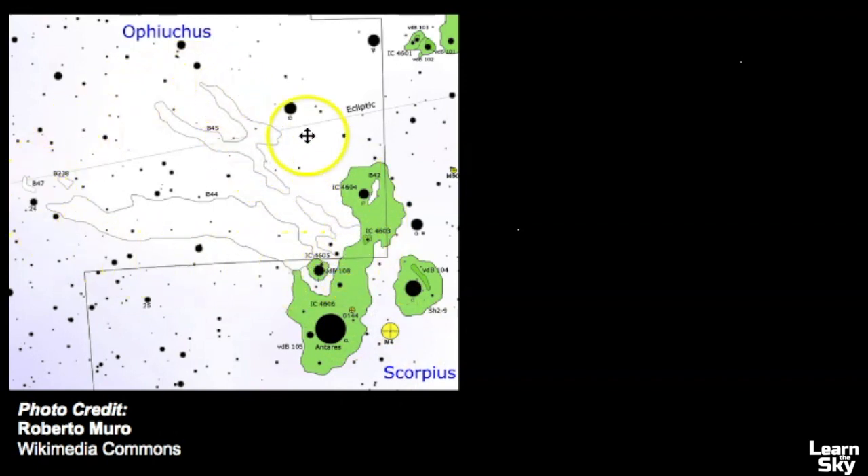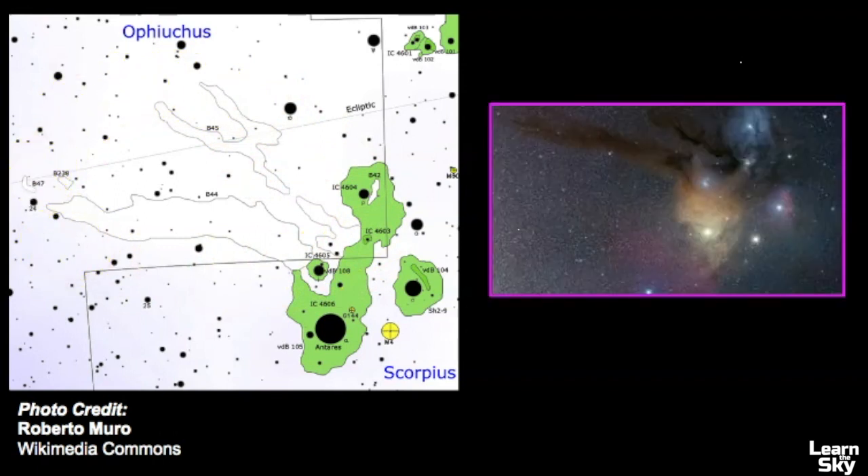These two yellow dots are globular clusters, and the white outlines here are dark areas of this particular complex. If we look at a picture side by side, you can see where Antares is — it almost looks like a pentagon shape — and you can see where these clouds jet off from the cloud complex.